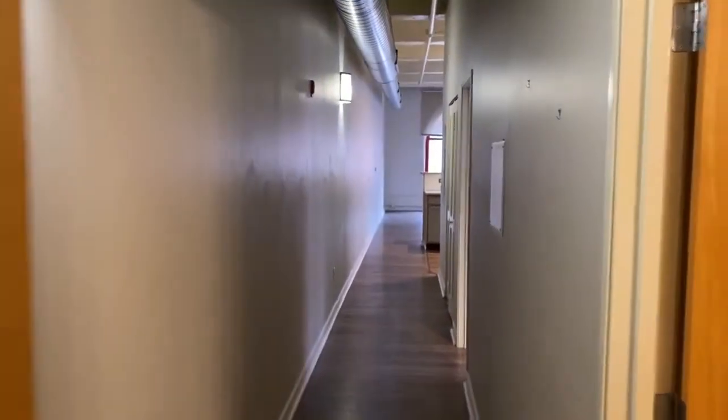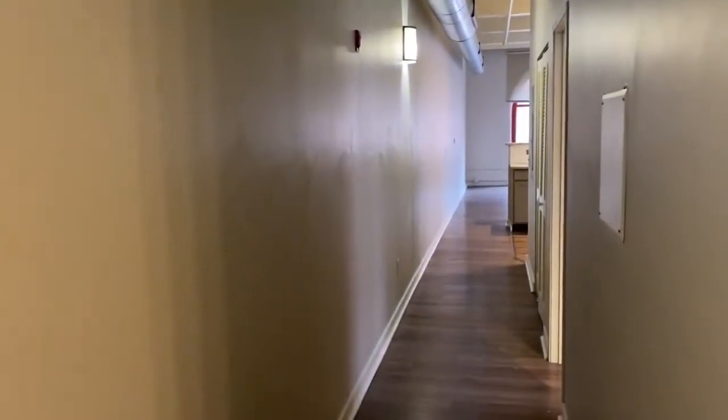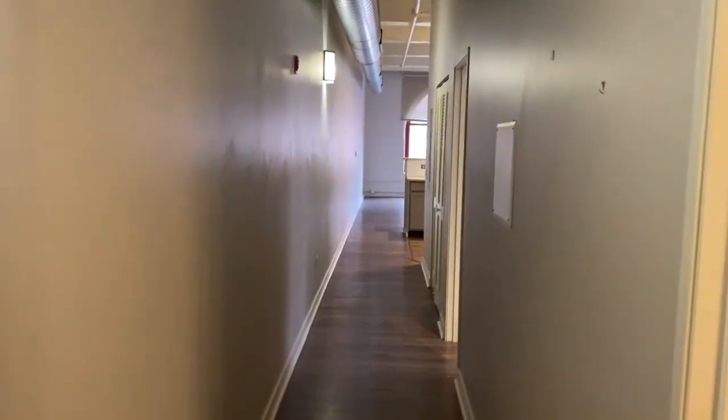Welcome to B401. This is a one-bedroom, one-bathroom corner unit located on the fourth floor of the Bean Building.